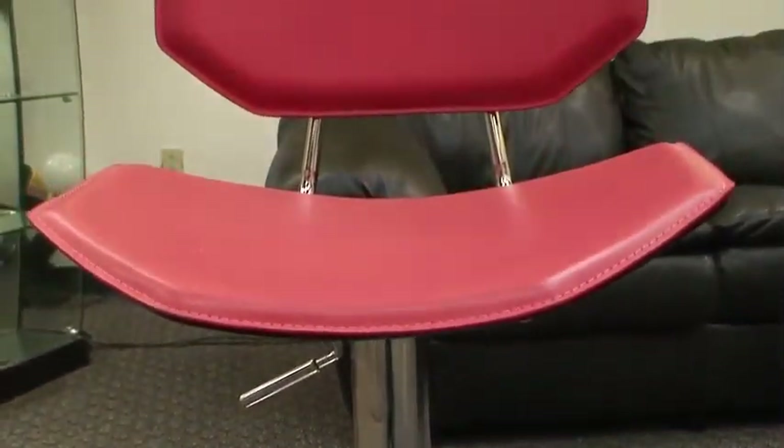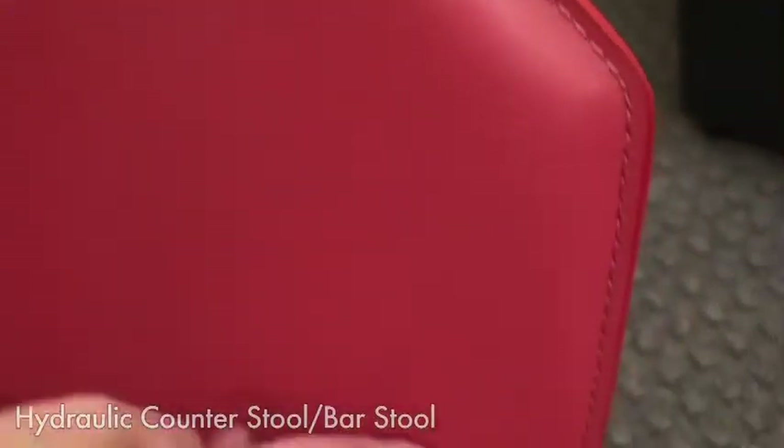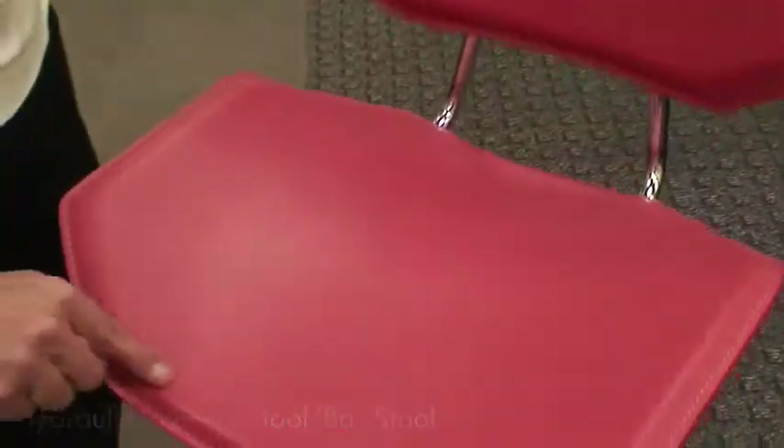This is one of our most popular sellers. It is different and unusual because it has a cut corner hexagon seat and base. It is all leather, durable, washable, and scrubbable.